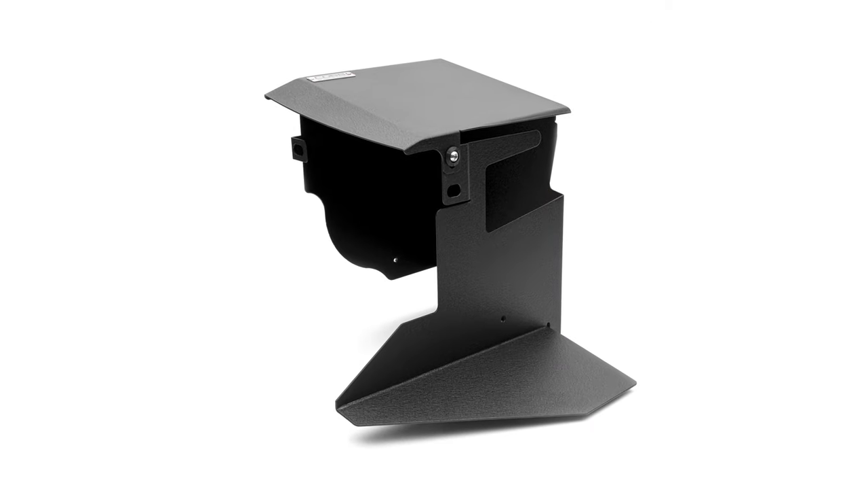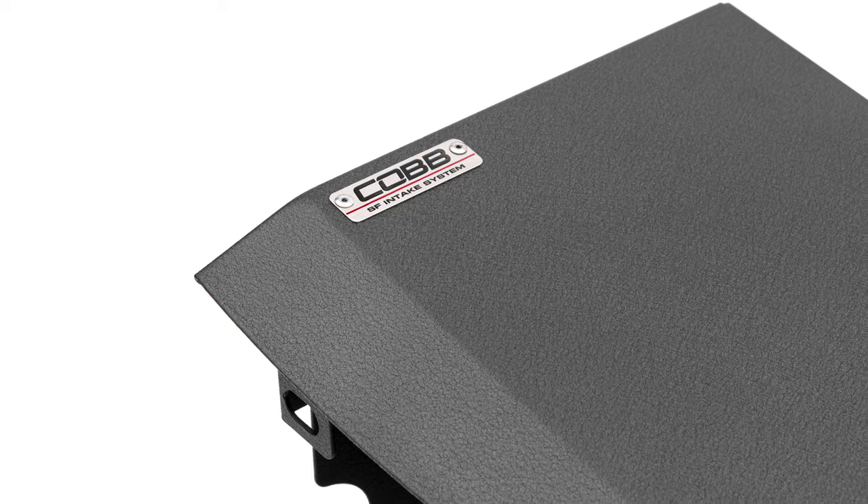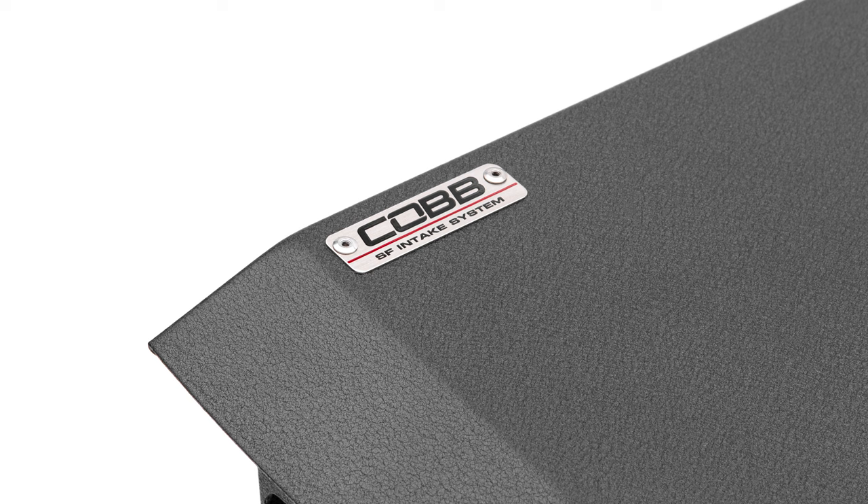The kit begins with an all-aluminum air box that controls airflow and protects the intake from excessive engine heat. It's covered in a sharp-looking and durable wrinkle black powder coating with a classy Cobb nameplate on the lid.